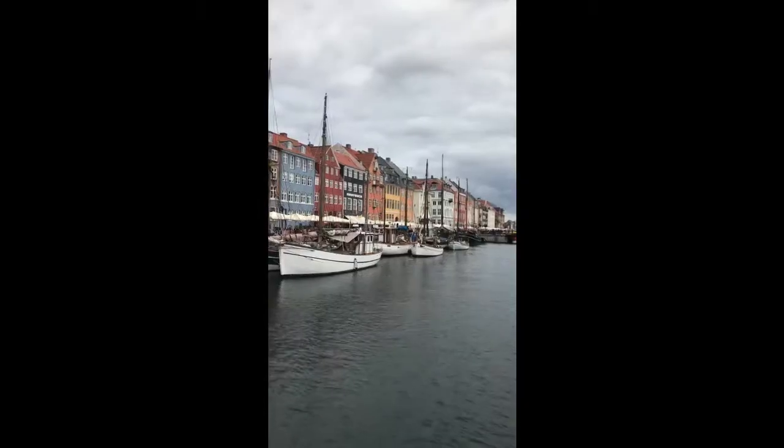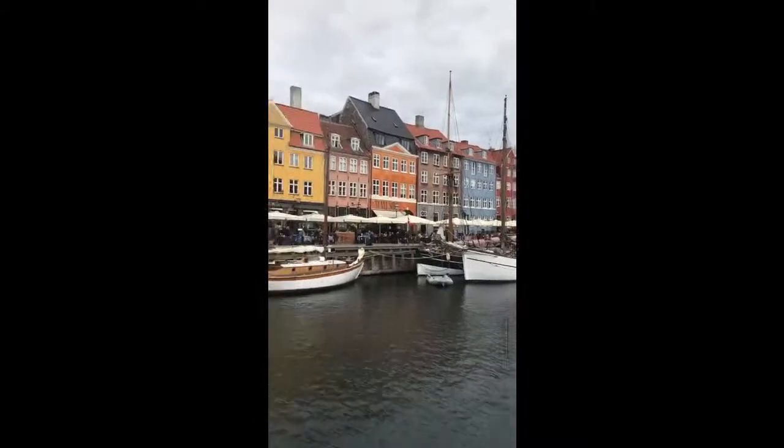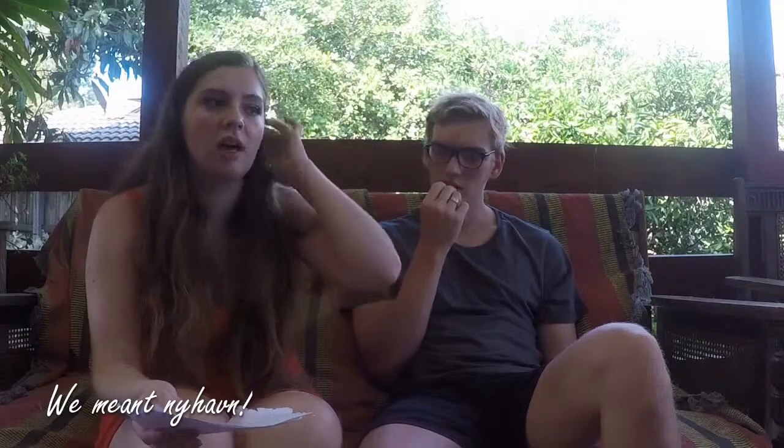Our favourite thing about Copenhagen was going on a really nice night walk — we saw the houses and the canal. From Copenhagen we went to Odense and stayed in an Airbnb for two nights. It was a really nice room, but we didn't realise how far out of the city it was, so we ended up going to a massive Ikea. Odense is meant to have some nice things but we never found them.